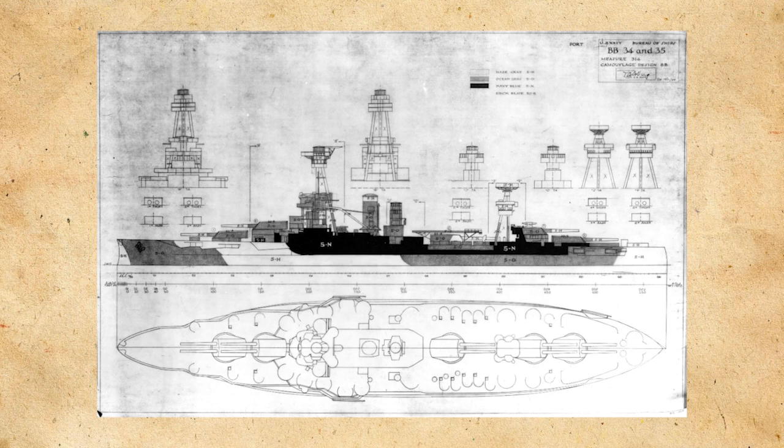She would displace 27,000 tons standard displacement and around 28,400 tons full load. She would be equipped with 14 coal-fired boilers that would power two triple-expansion engines driving two screws, with an output of 28,100 shaft horsepower, giving her a top speed of around 21 knots. Her armament would consist of ten 14-inch, or 356mm, .45 caliber guns in twin turrets, with two turrets superfiring forward, one turret in the middle of the ship, and two turrets superfiring aft.